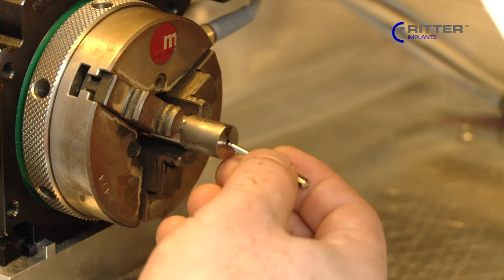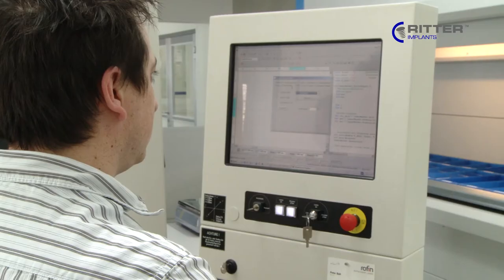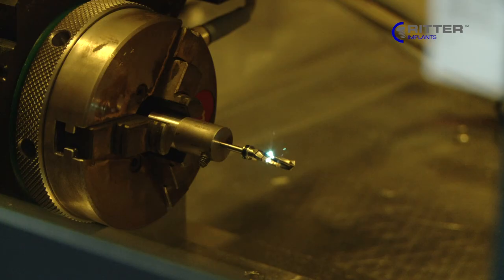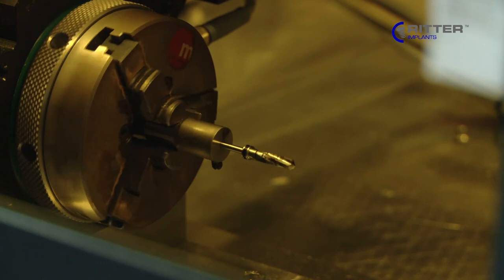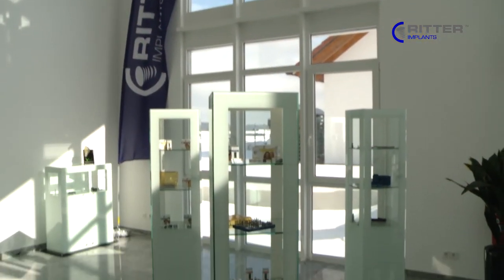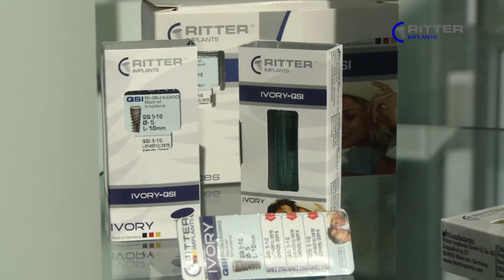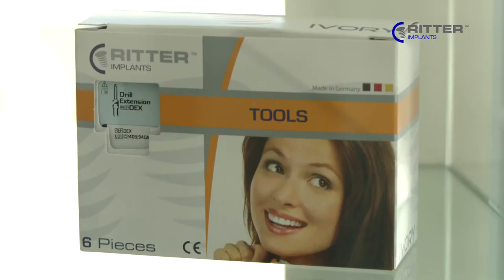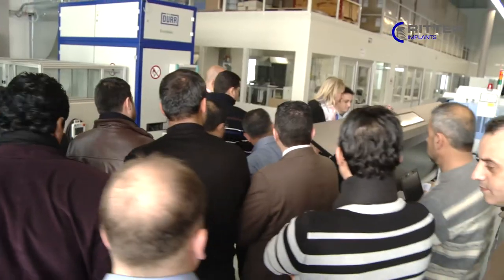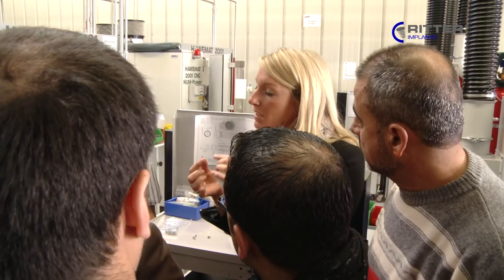And we always work on improving ourselves to offer you the best quality. Ritter implants — a high-quality German implant system. Many of our clients have already been able to convince themselves of the Ritter state-of-the-art technology and product quality.